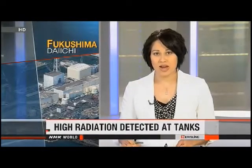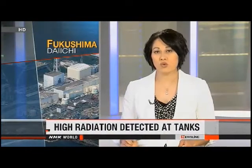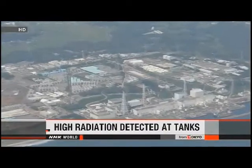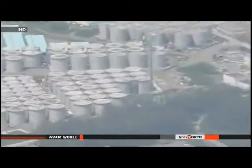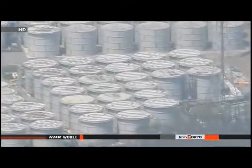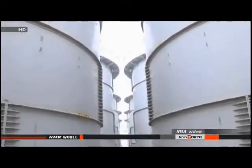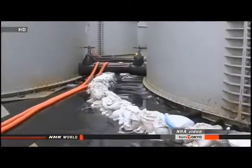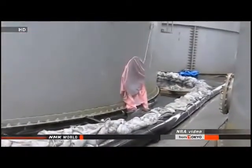The operator of the crippled Fukushima Daiichi nuclear power plant has detected extremely high levels of radiation on some of its storage tanks. Officials of Tokyo Electric Power Company announced on Saturday that high levels of radioactivity were found in four areas in the complex where tanks containing contaminated water are located. The utility has been monitoring more than 900 storage tanks since about 300 tonnes of radioactive wastewater leaked from a tank on August 20th.